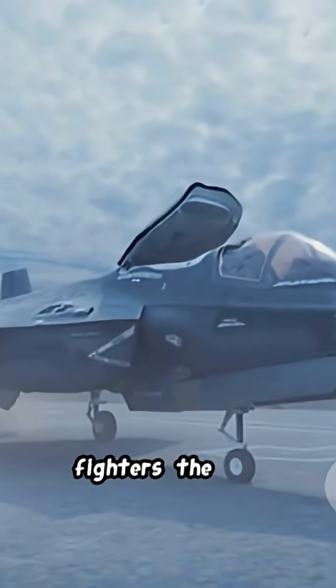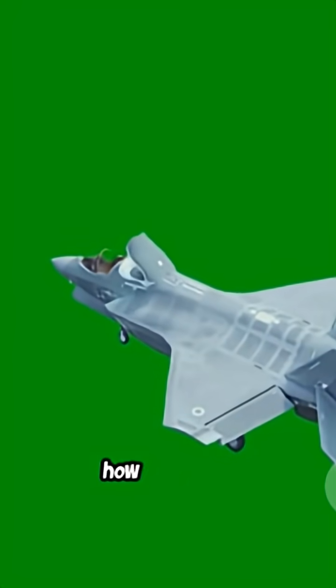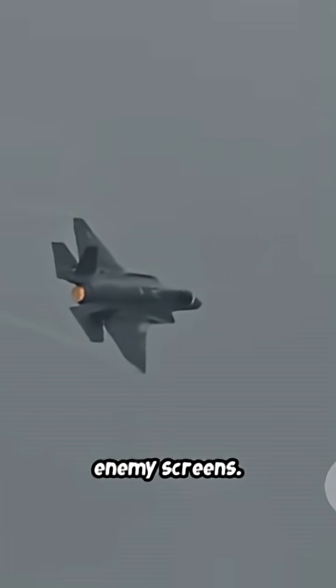Exposing the stealth in modern fighters — the F-35 hides in plain sight. It's not magic, it's tech. Here's how it works. Stealth technology: extremely low radar visibility, built to vanish on enemy screens.